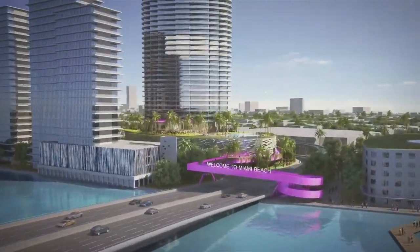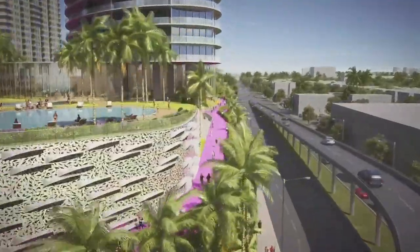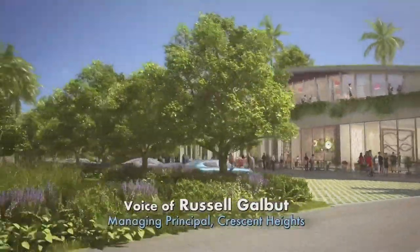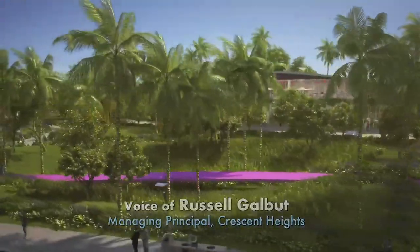The Mayor and the Commission challenged us to come up with something that would be more community-minded — something that could lower the density and lower the intensity of the approved project, and something that could be a contribution to our community.